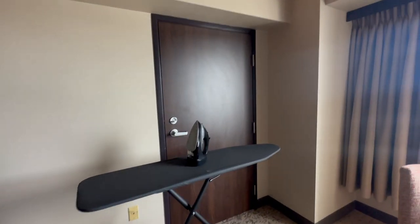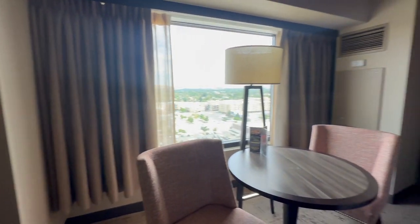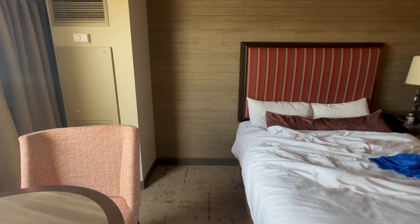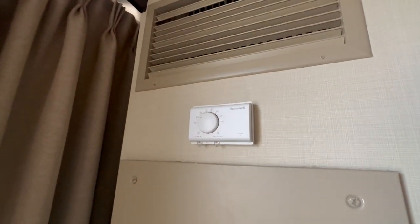We had a connecting door here. The walls are thin — you can hear everything above you, below you, and next to you. There's a big open awkward space here that probably could have used a nightstand or some sort of side table. The air conditioning worked great in the room.